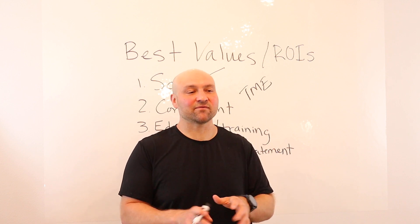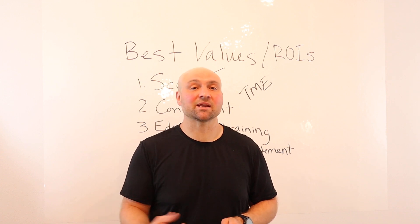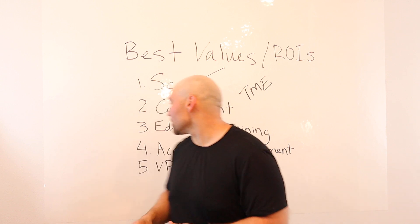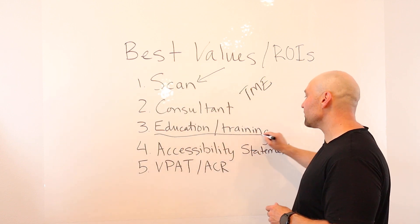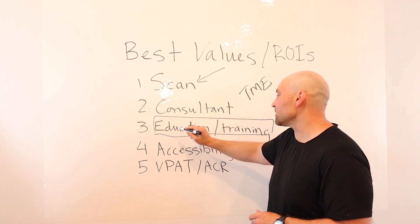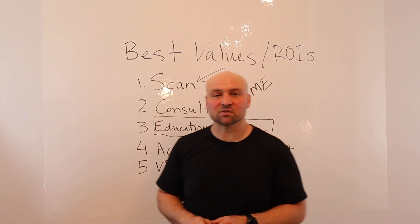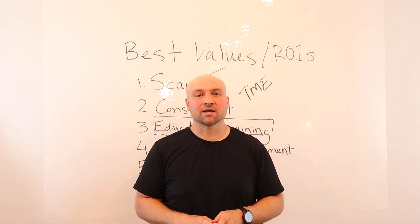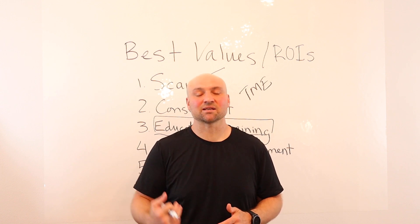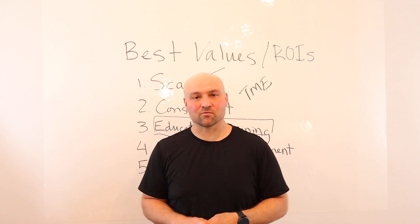When you have content, it will be accessible as you are creating it. The same applies with code. Education and training is not an immediate return because it takes some time to learn, but even if your team spends a week going through materials — and it doesn't have to be my courses, though I recommend them — any education and training investment is going to go a long, long way.